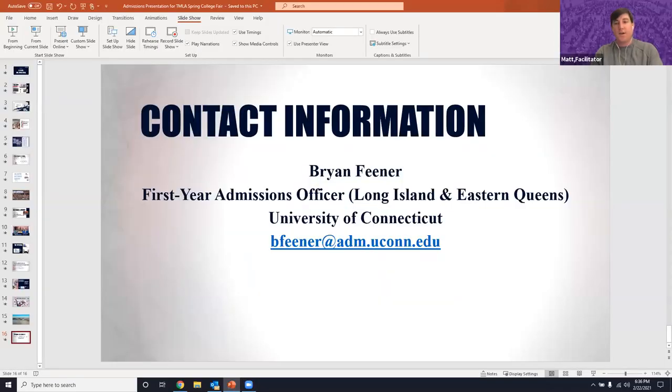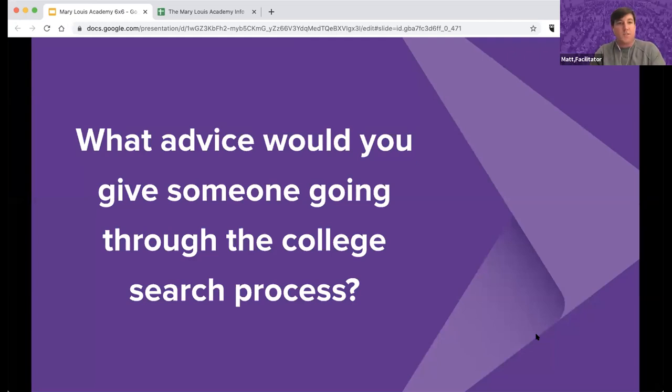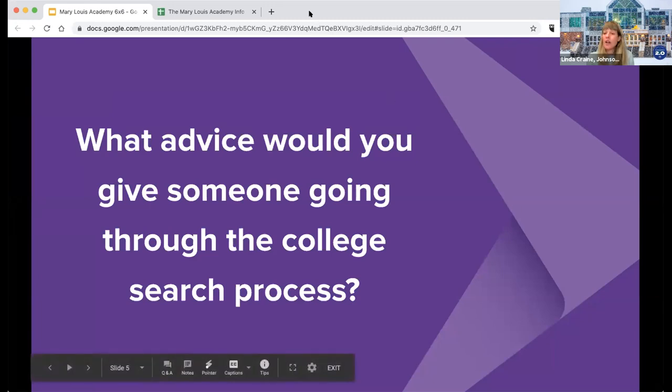That concludes our presentations — UMass Lowell was unfortunately unable to join us tonight. I do have a question for all of our college reps: what piece of advice would you give someone going through the college search process? Starting with Johnson and Wales: the best advice is time. Start the process as early as you can — look at schools online, do virtual tours, and figure out what schools are the best fit for you and have your program. Figure out geographic constraints, look at scholarship packages, and give yourself enough time to visit schools.